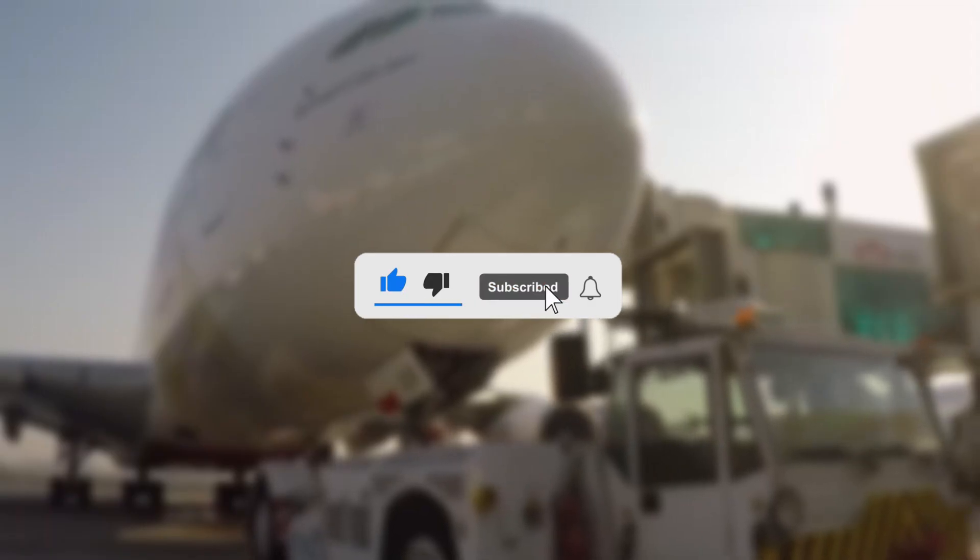If you like content like this, be sure to like this video and subscribe to this channel. Also, check out the next video on the massive improvements and developmental projects in Ghana as well. Thank you and on to the next video.